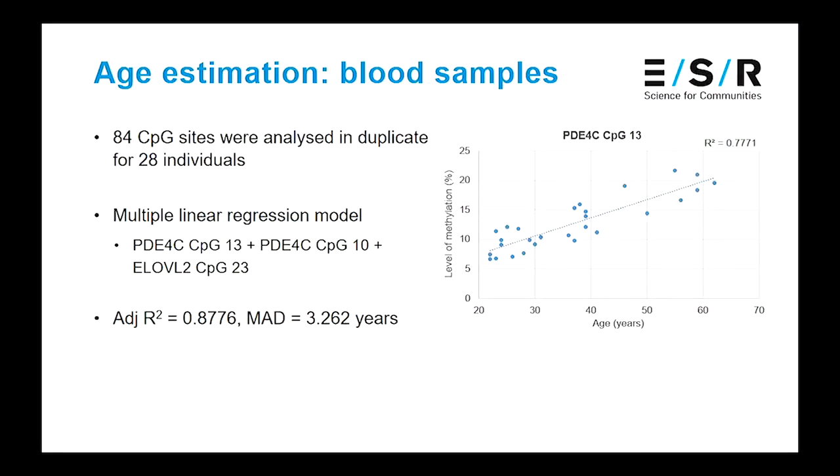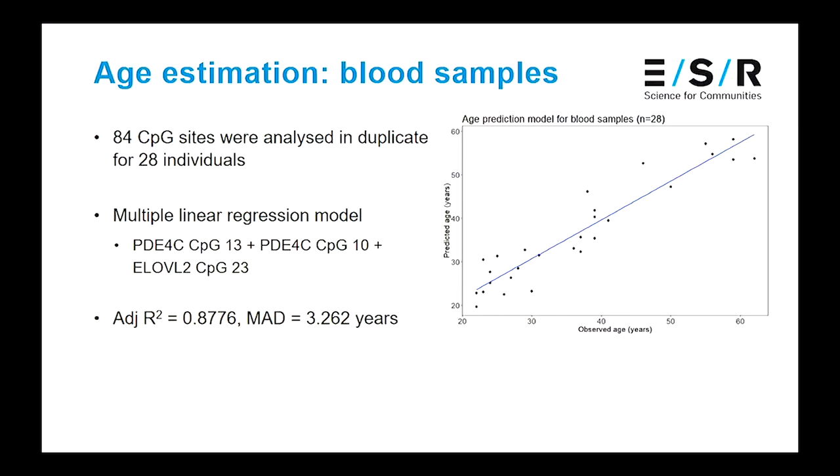For results, I looked at 84 different CpG markers for my 28 individuals from blood samples, and some showed quite a decent correlation with age. I used stepwise regression to identify the best combinations of markers, and ended up developing a linear regression model with three markers that had an adjusted R-squared of 0.87 — where one is completely perfect and higher is better. This model had a mean average deviation of 3.262 years, meaning on average my predicted age was just over three years from the observed age of my participants. This was very comparable to what had previously been reported in the literature from other studies using other methodology, which was promising for our approach.